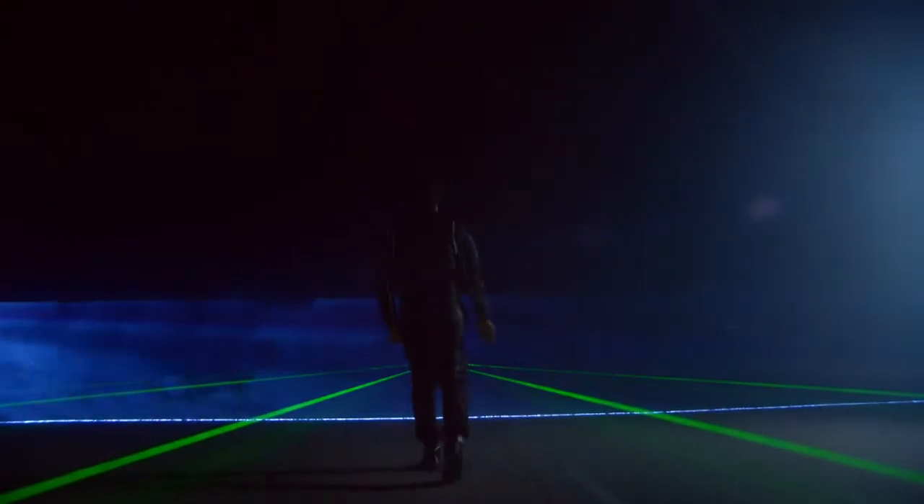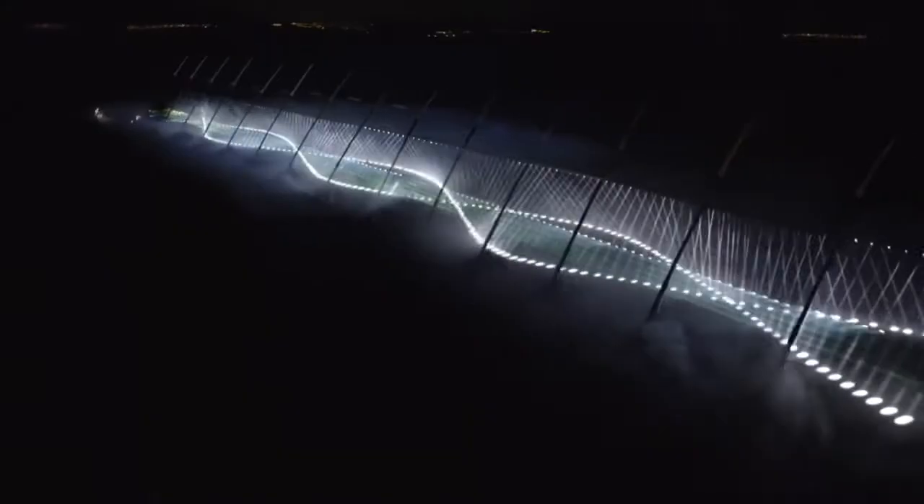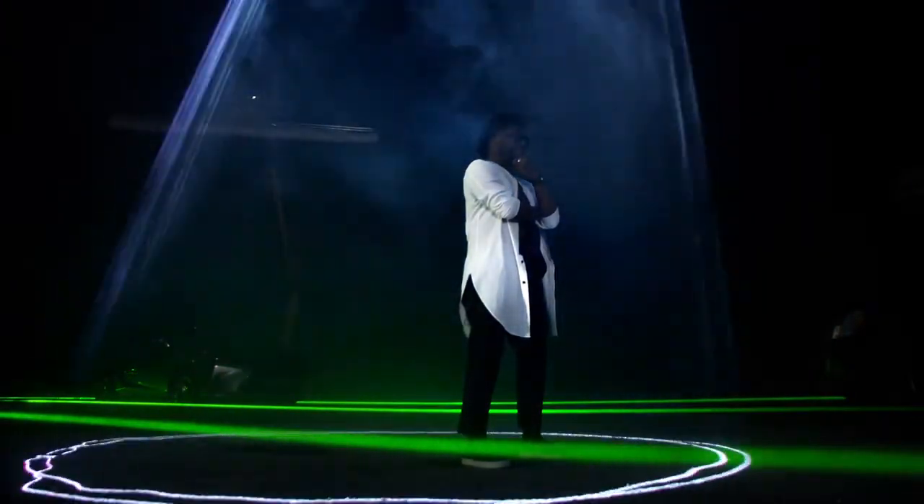When I step across this sensor — this blue line — it activates the lighting system. And my voice is being tracked by a laser.